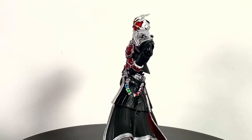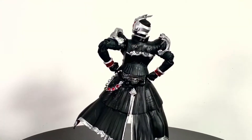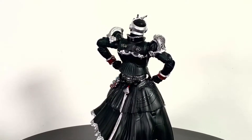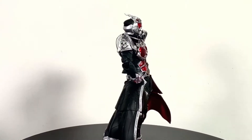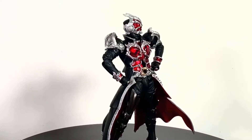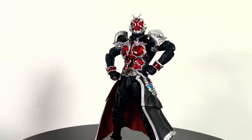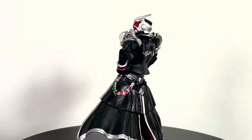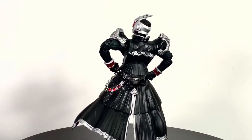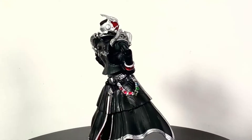What up folks, I am UltraZilla and today I have a review of the Bandai Super Imaginative Chogokin Kamen Rider Wizard Flame Style. That's right, my zillions, doing a Kamen Rider today — because it's Kamen Rider's 50th anniversary. How about that? Congratulations to the Toei franchise and much respect to Kamen Rider in general.